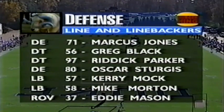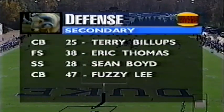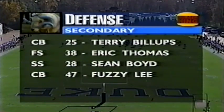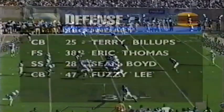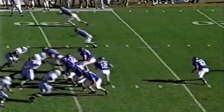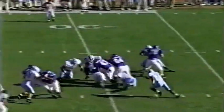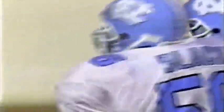Looking at the North Carolina defense: quick patterns so far to try and keep Marcus Jones and Oscar Sturgis, the defensive ends, off of Spence Fisher. A veteran linebacking corps headed up by a healthy Mike Morton in the middle. The secondary has been banged up — Jimmy Hitchcock and Tim Smith are out. First and ten at the 31-yard line. Baldwin up through the middle is hit right at the 31 by Greg Black, with Eddie Mason helping finish him off.